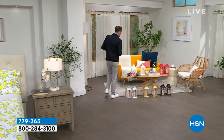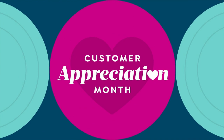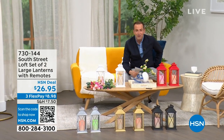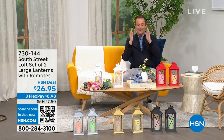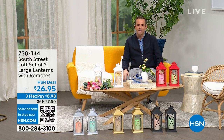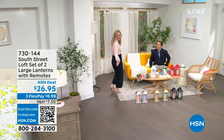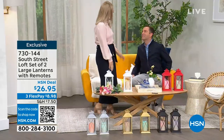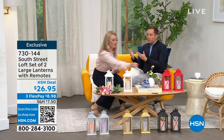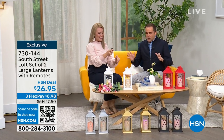We're heading into our first item and will spend the whole hour talking about South Street Loft. My special guest is Stephanie Rantz, a true home expert, home designer, and voice of South Street Loft. She's also a self-professed nester. Stephanie: 'I am a perpetual nester.' Great to see you, Adam — we're going to have so much fun. Normally we're on together for five minutes, but now we get the full hour. Stephanie: 'Now we can soak it in. I'm going to redecorate the studio!'